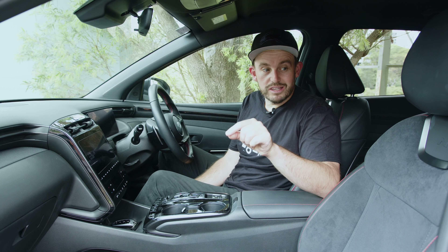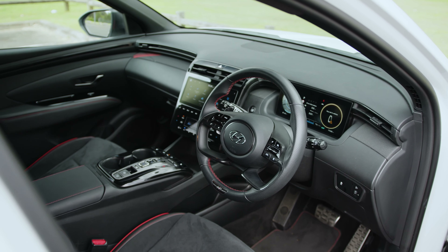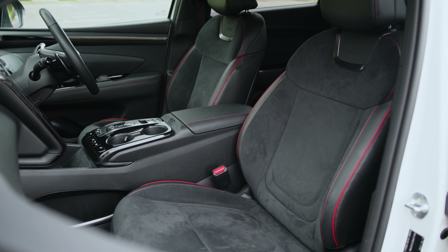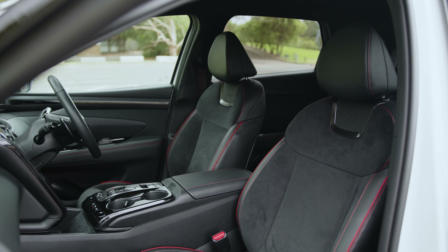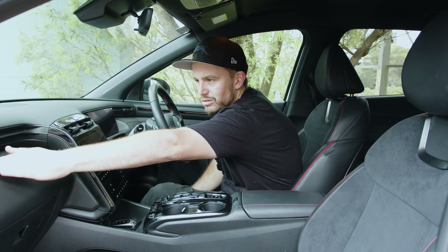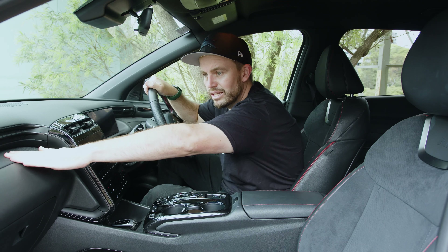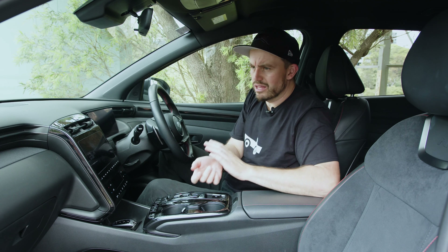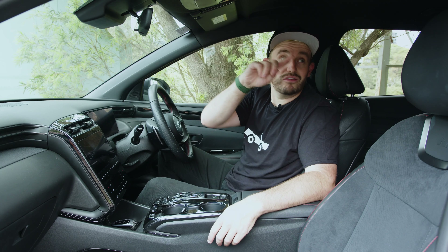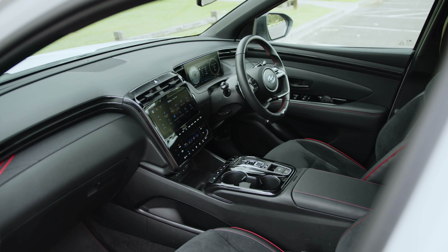The N-Line versions of the Tucson might not be representative of what you'll get without the N-Line pack. You get N seats with a microfibre finish and leather-ish bits around the edges — very comfortable and supportive for a sports seat. There's also a cross-hatch pattern trim piece along the dash on the N-Line version, which looks quite interesting. I'm not a huge fan of the black headliner though — it feels a bit too cocooned in here, and it makes it feel hotter.